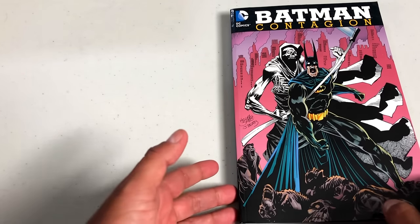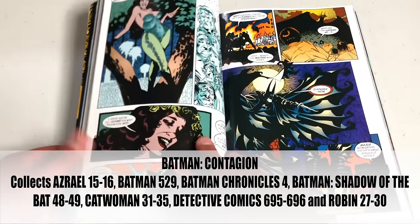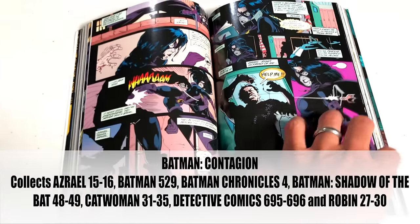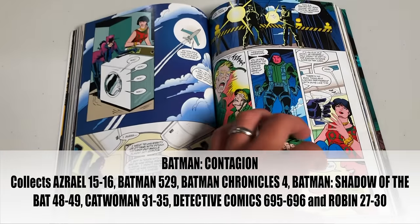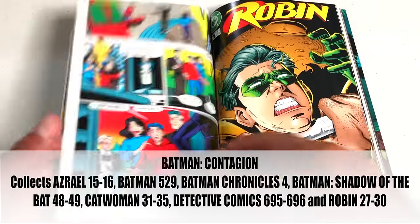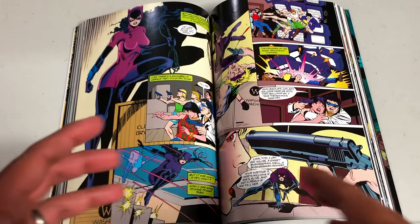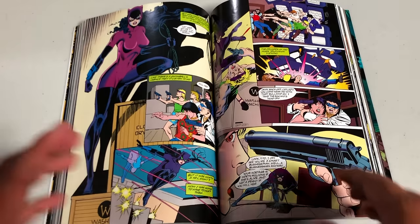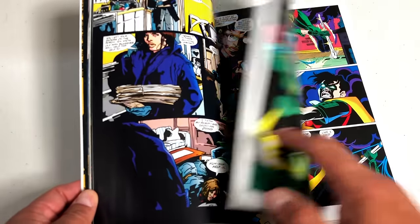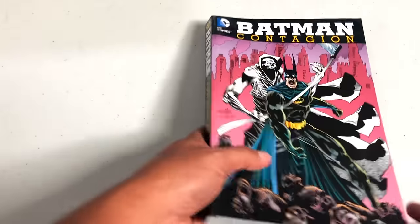Now we have the next crossover event among the Bat family — Contagion. There is a virus that breaks out and Gotham City is infected. The rich are trying to buy a cure, but there is no cure. It's up to Catwoman, the Huntress, Azrael, Batman, and Robin to find one. This is actually where I think the seeds of No Man's Land begin — that doesn't happen for about two years later, but this is where it all starts. The villain behind the virus is revealed in the next book.